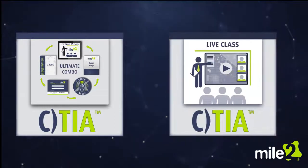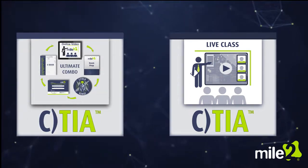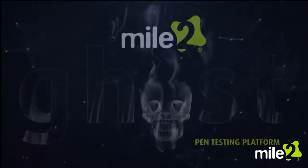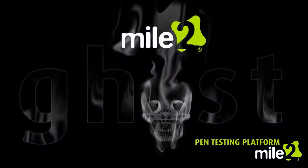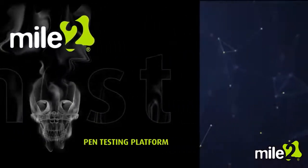Our live online classes are instructor-led and give you the opportunity to ask questions, get clarification, and guidance. Over 50% of the time you spend in these courses will be dedicated to developing practical skills in our ghost penetration testing environment.